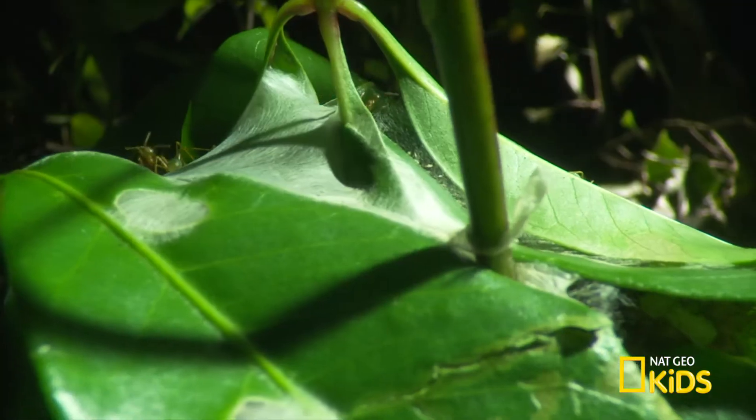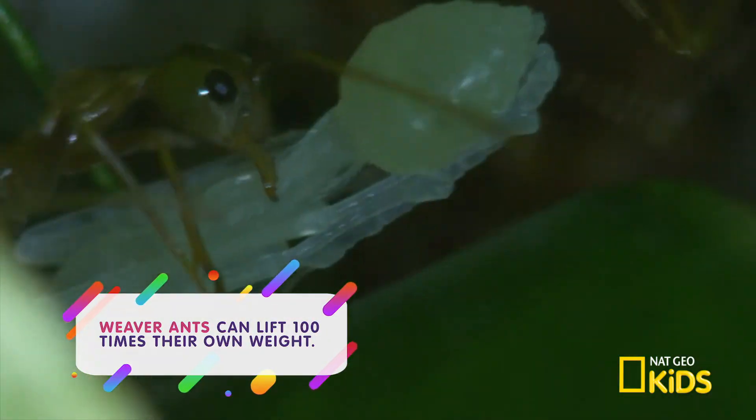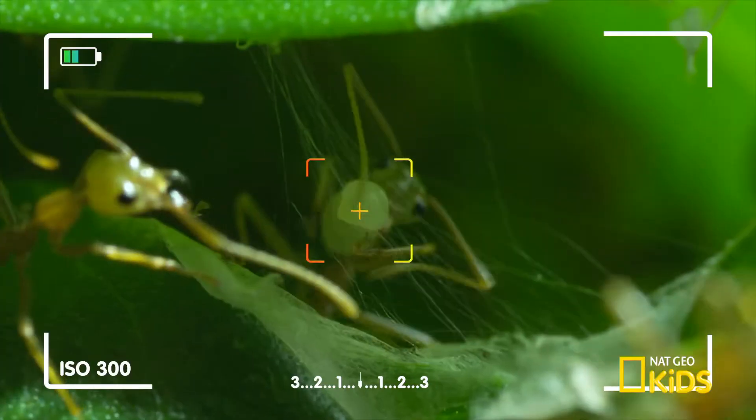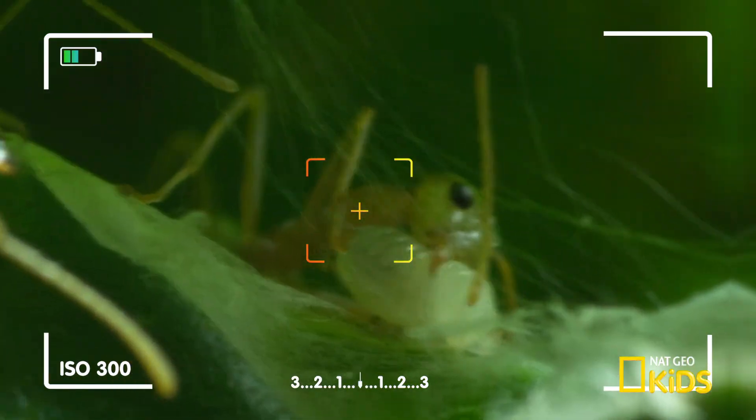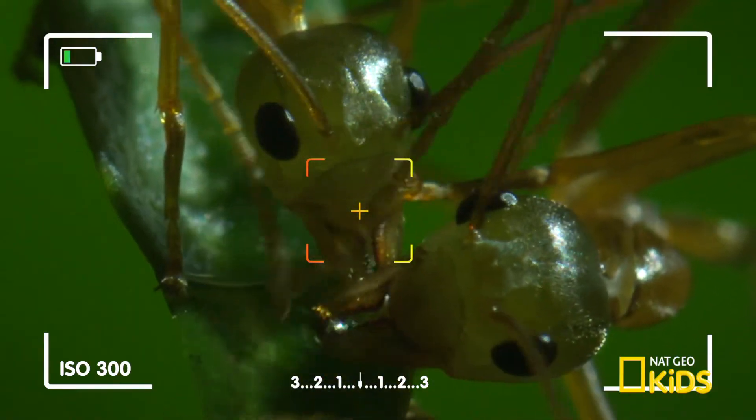With this camera, we're able to see them building their home. These ants produce a glue-like substance that can bind leaves together. Oh no! Jamila and Aaron have glued their faces together!